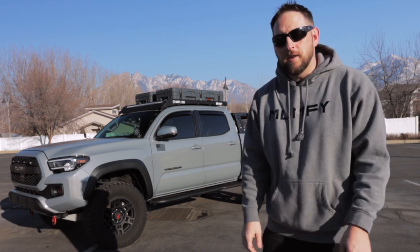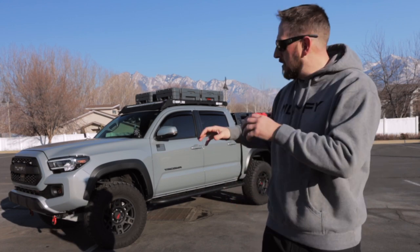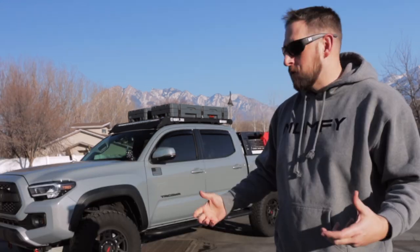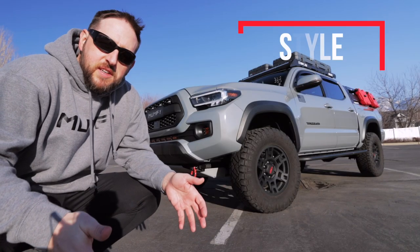Starting off with the pros, and probably the most obvious pro for modifying your Tacoma, is the looks. The overall presentation of modding your truck over just the stock profile really gives it that uniqueness that you may be looking for when doing these modifications. We all like doing stuff for Instagram, for the photo op, and quite honestly, doing a lot of these modifications really gives a gravitas to your Tacoma.